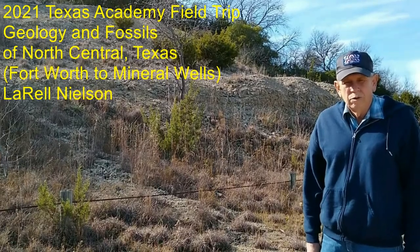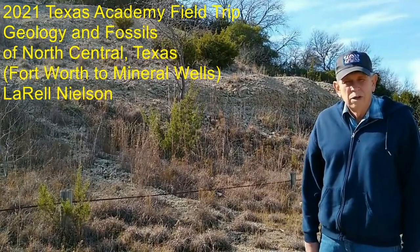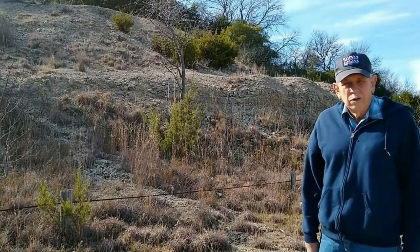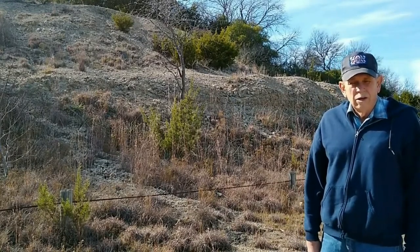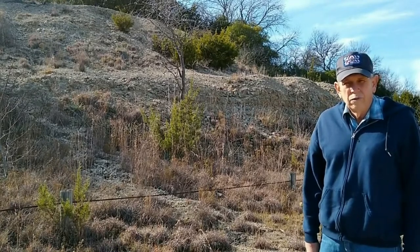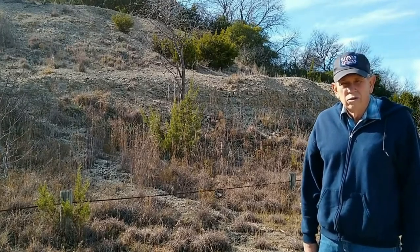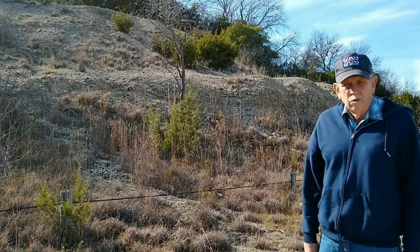Welcome to the 2021 Texas Academy of Science field trip. Unfortunately, this year we cannot have a face-to-face field trip and the entire meeting is virtual. A group of us at Stephen F. Austin State University felt that a good way to handle this situation would be to provide a virtual field trip for anyone who wanted to come, collect some fossils, and enjoy looking at the stratigraphy and geology west of Fort Worth.